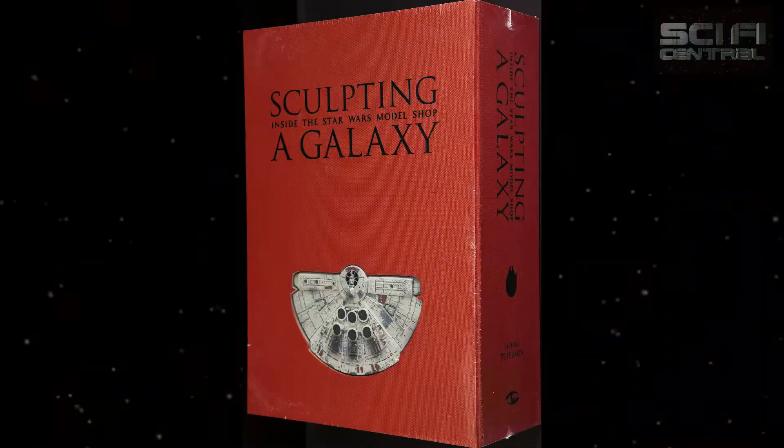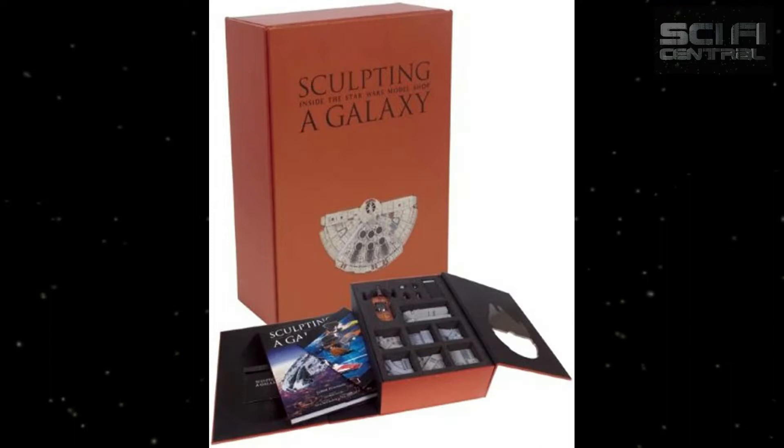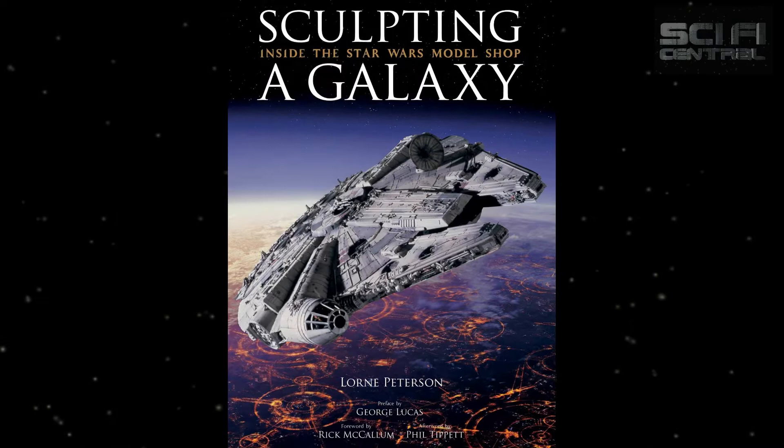We've got the most prestigious book I've ever seen in my life coming out — in fact, it's already out. We'll talk about that in a second. But I just want to ask you, before we get into the pages of it, some of the early models. You've created some of the best models in Star Wars because we all love the originals. Tell us about your favorites.